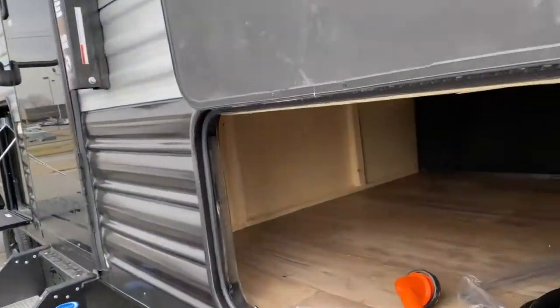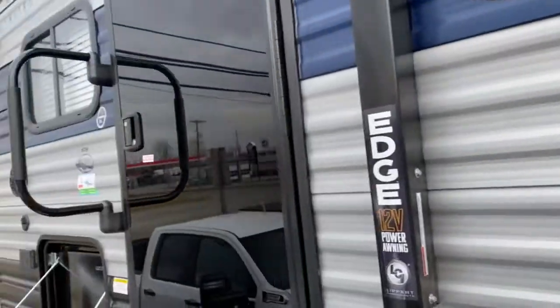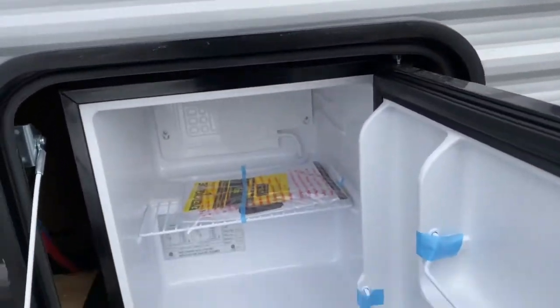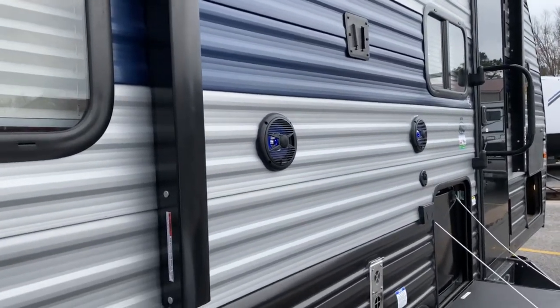This is a half-ton towable unit. As you can see on the front of the unit, it does have a large storage space. You've also got a cube contour refrigerator. It's got a lighted and power awning, two outdoor speakers, cable and satellite hookups, along with a TV mount.